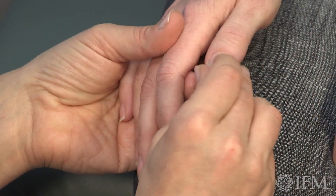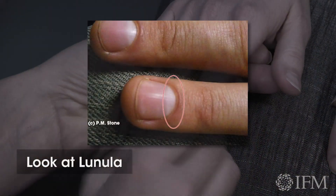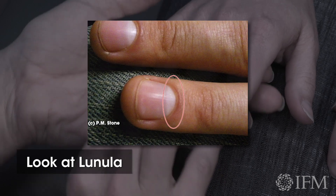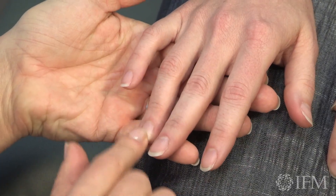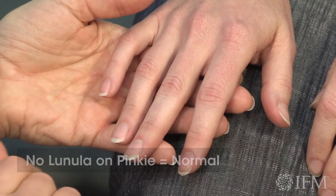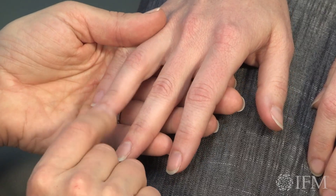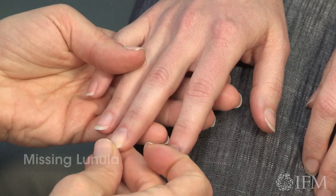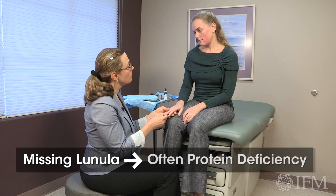At the base of the nail we see this little half moon called the lunula. The lunula is present on most of your nails, but I see it's actually missing on this one and on your pinky. It's normally absent on the pinky, but it should be here on your fourth digit. A missing lunula might suggest we need a little bit more protein.